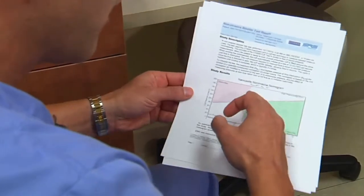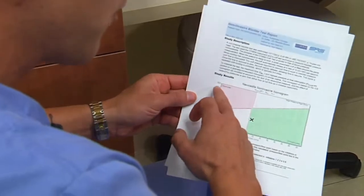Because this test is quick and painless, patients are more likely to comply. I can follow these patients very well. I can see if I'm doing the right thing for them — the medication I gave them, or diet and behavioral modification, or a procedure that I've done.